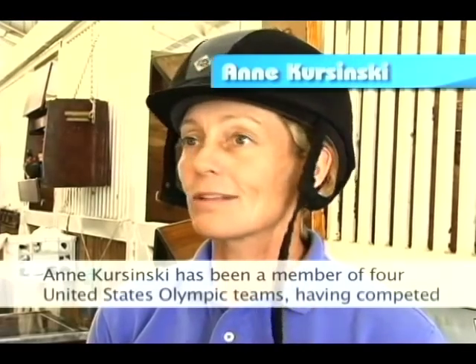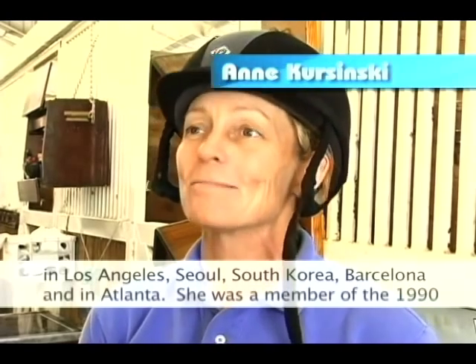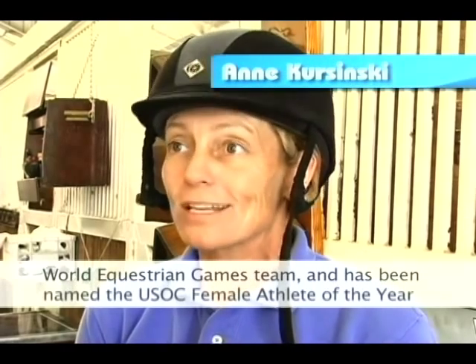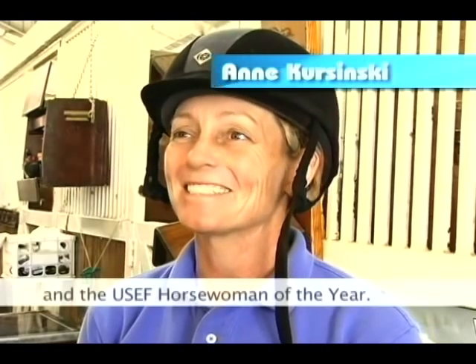Ann Krasinski has been a member of four United States Olympic teams, having competed in Los Angeles, Seoul, South Korea, Barcelona, and Atlanta. She was a member of the 1990 World Equestrian Games team and has been named the U.S. Olympic Committee Female Athlete of the Year and the USEF Horsewoman of the Year.